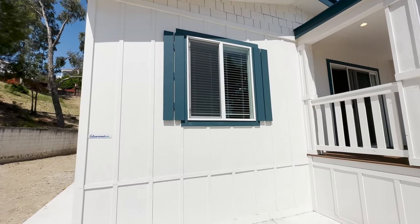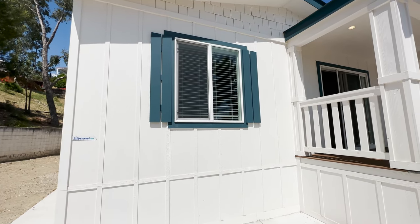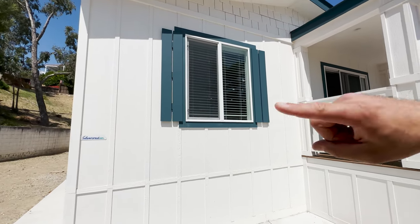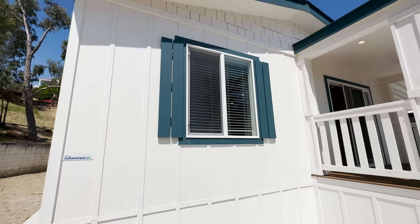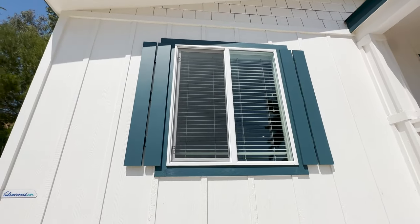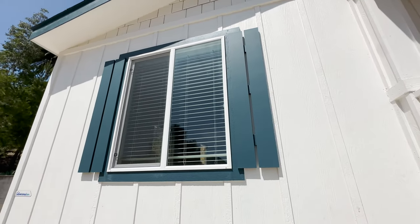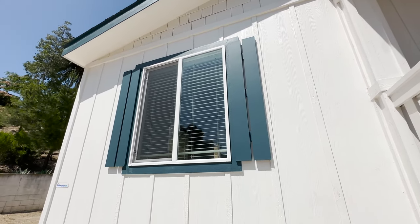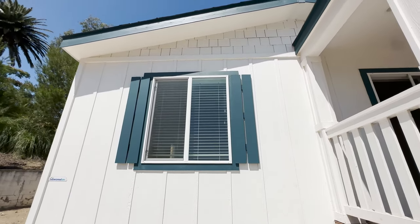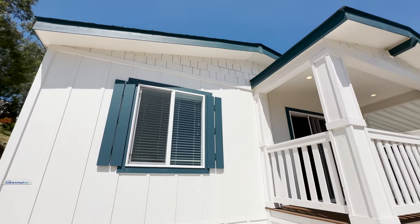Tell us what you think of the board and bat — do you prefer the board and bat or the vertical siding? We've also added window shutters and did a nice turquoise color. It's a new color that Silvercrest is offering. We'd love to hear your feedback on the color choices of the white body and turquoise-ish trim.